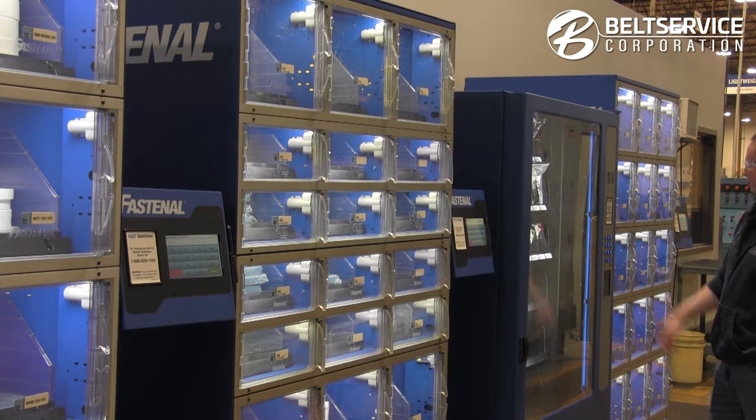So these are Fastenal vending machines. We're using them for managing inventory, managing our PPE, allowing for employees to come in, get what materials they need when they need it, and not having all the inventory stocked in our facility. It's at the Fastenal warehouse and they help manage it and give us reporting on all of the usage on this.